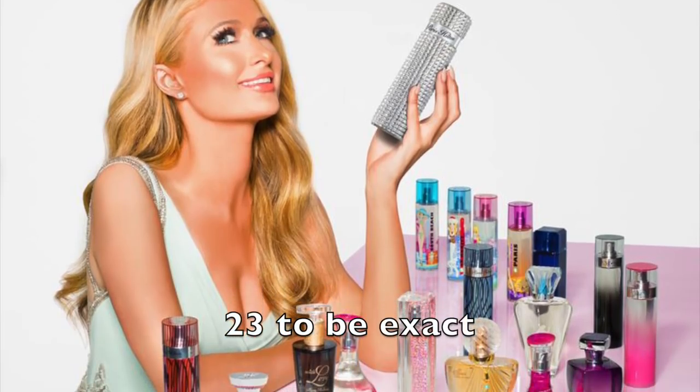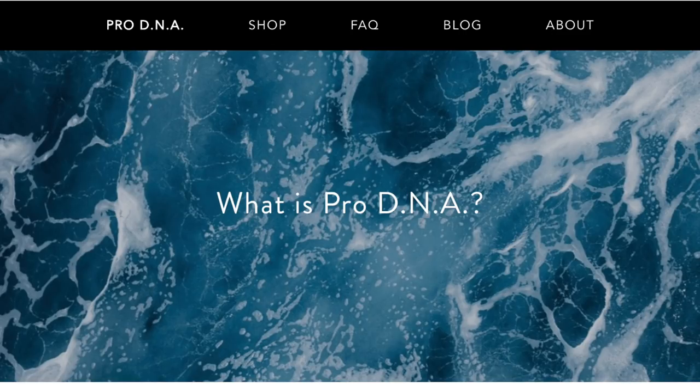She has over 12 fragrances — she might have been in her 20s when she made those. And she had Paris Hilton cosmetics at some point, like a unicorn product, unicorn mist. But this is the Paris Hilton Pro DNA line. Let's take a look at what Paris Hilton sent me.